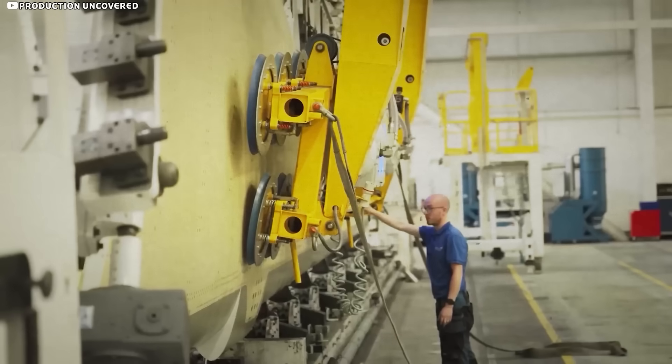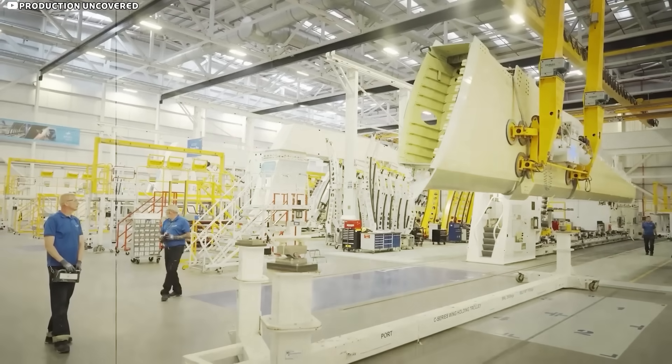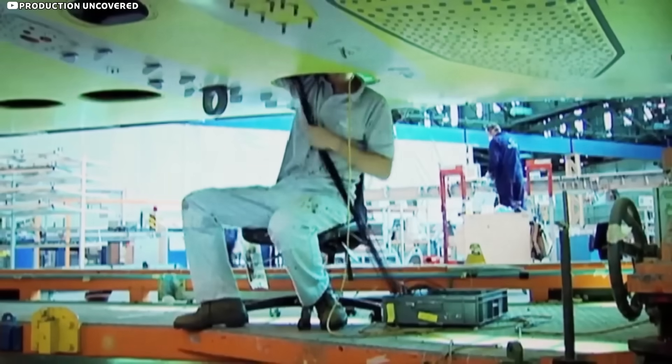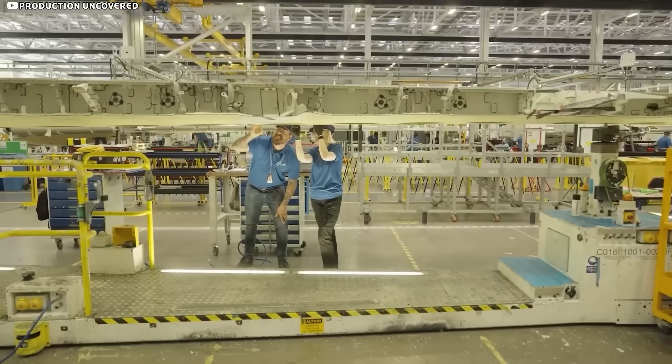Real-world ops have vindicated the fix. In nearly two decades of commercial service, not a single A380 has lost a wing. That near miss at 145% now headlines lecture slides worldwide — proof that strategic flex, not sheer metal, is the smarter way to fly.